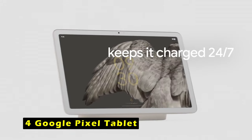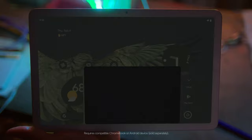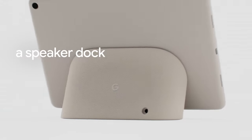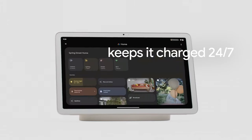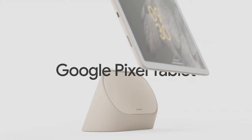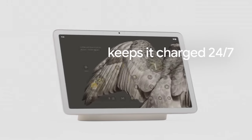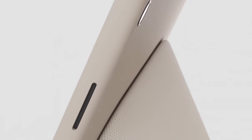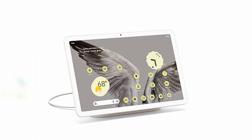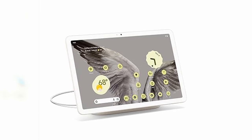At number 4 is the Google Pixel Tablet. It stands out as a versatile and innovative device, powered by the Google Tensor G2 chip, which enhances performance for smooth streaming and high-quality video calls. Its unique speaker dock ensures the tablet remains charged around the clock while delivering impressive sound quality. The 11-inch display boasts vibrant colors and adaptive brightness, making it ideal for streaming, photo editing, and multitasking with the split-screen feature. Google AI assists with everyday tasks, from brainstorming ideas to managing smart home devices through voice commands or taps.